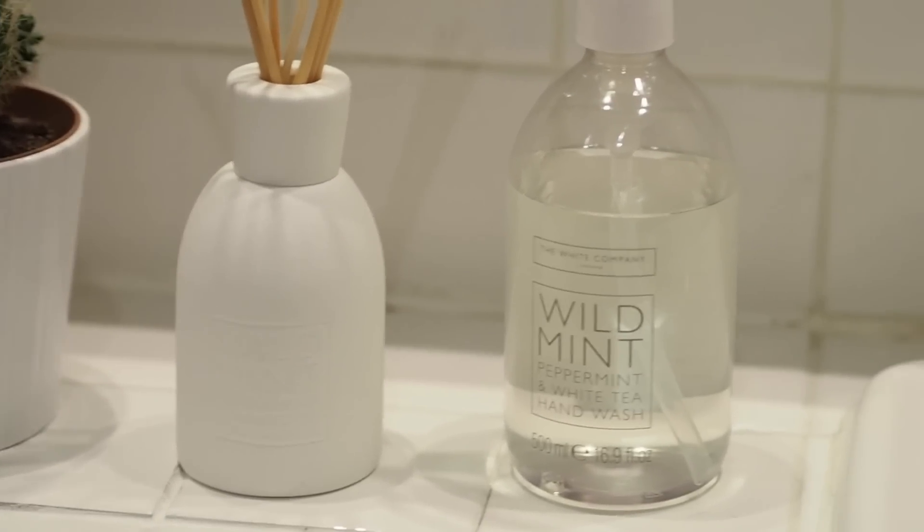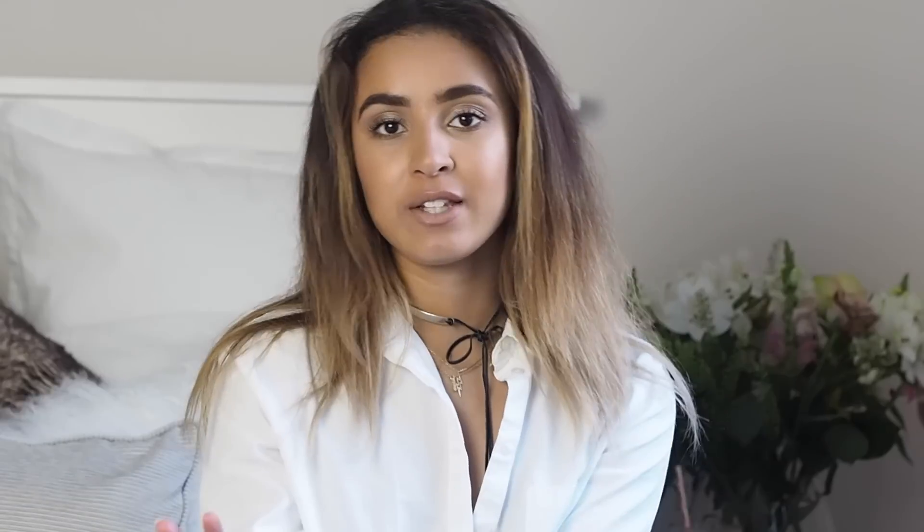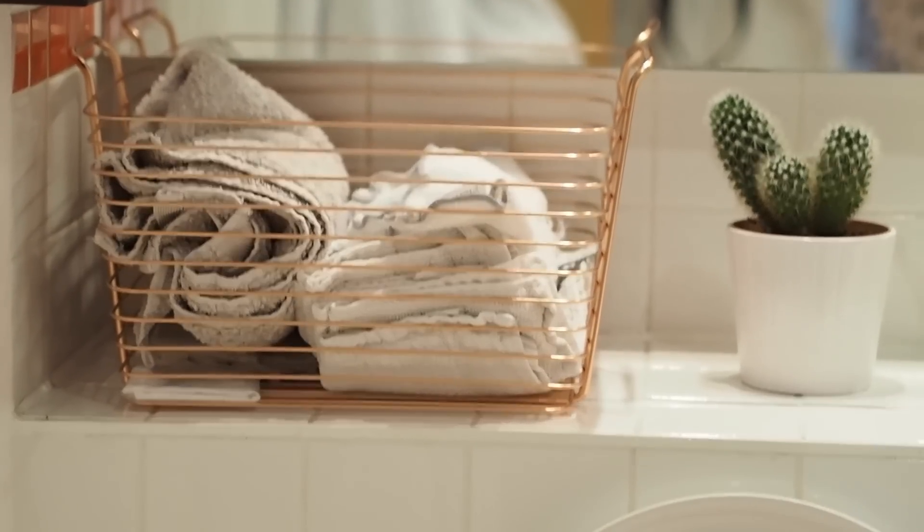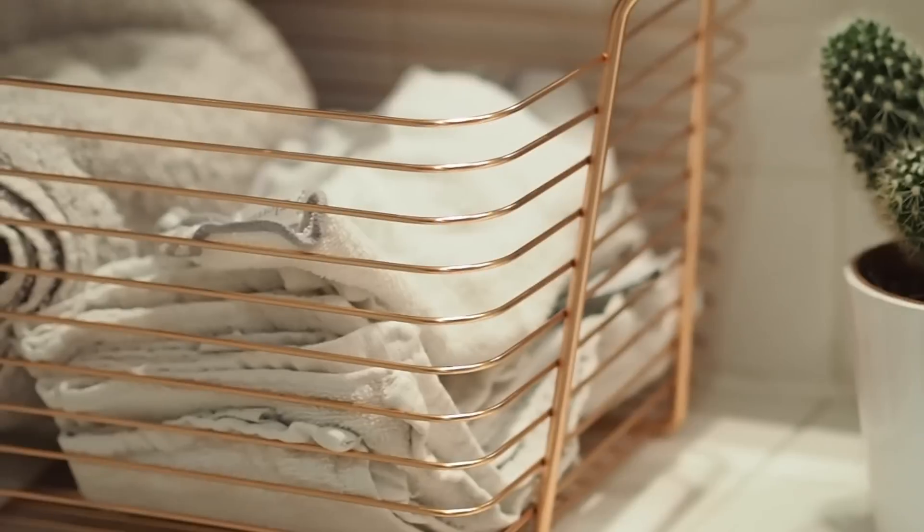In the bathroom I just got a few new things. I got some new hand soaps from The White Company — I got the mint one, I can't remember what the other scent in it is but you'll see anyway. I also got a little copper basket for all my face towels and hand towels just so they're all in one place, nice and neat, because sometimes if I pile them up on a shelf they can just fall over and look terrible.